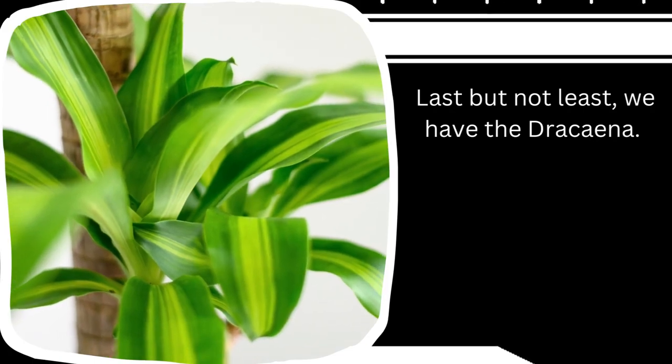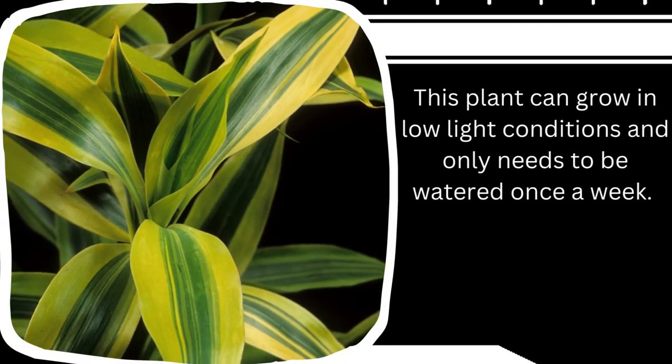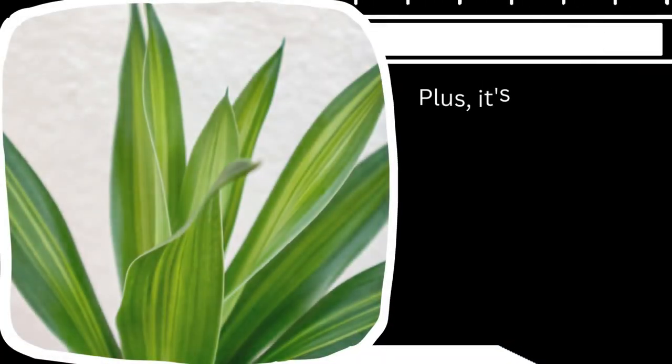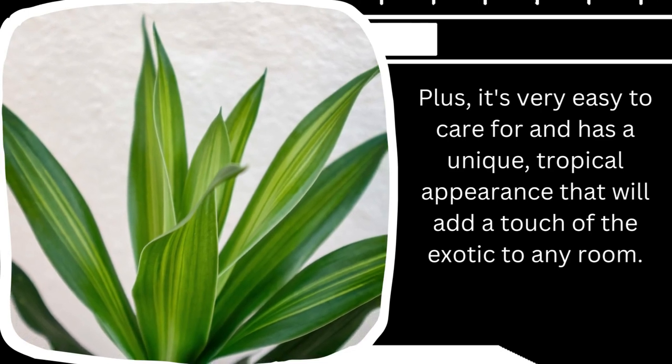Last but not least, we have the dracaena. This plant can grow in low light conditions and only needs to be watered once a week. It's very easy to care for and has a unique tropical appearance that will add a touch of the exotic to any room.